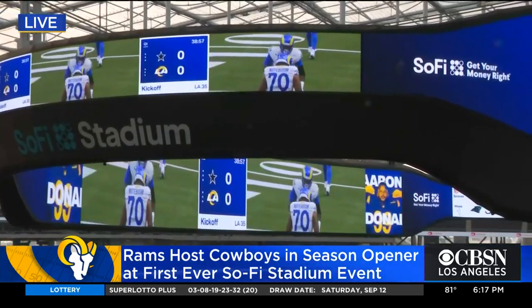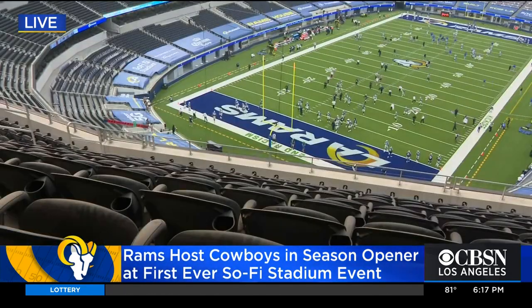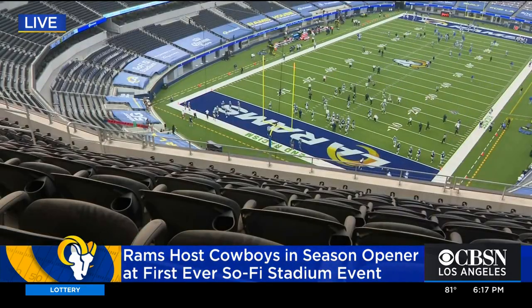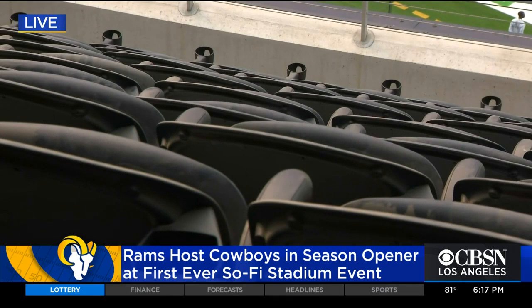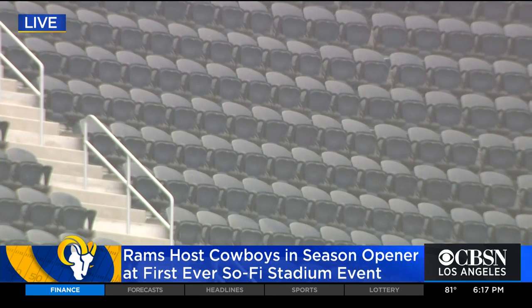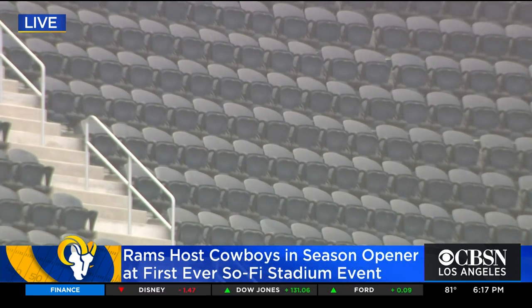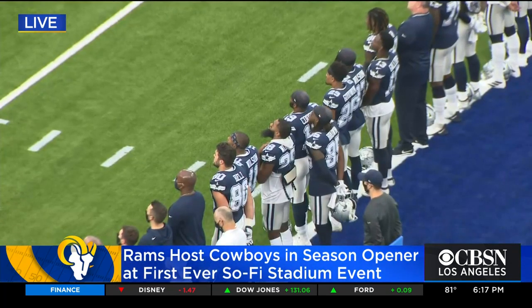But then the biggest draw has to be the huge video screen. It is called the Oculus. It is one of a kind, two-sided, 120 yards long, 2.2 million pounds, and it is crystal clear. I keep looking at the screen and then I'm reminding myself, oh yeah, the live game is right below.